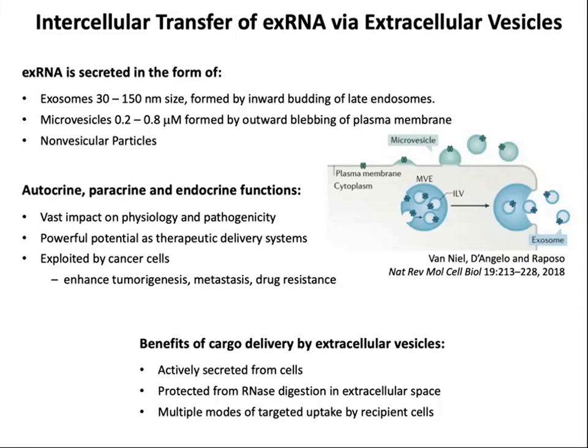So why would an RNA need to be delivered via an extracellular vesicle? The benefits of cargo delivery in this way are: they're actively secreted from cells, so it's an active process; the vesicle protects the RNA from digestion in the extracellular space because it's on the inside of the vesicle; and there are multiple modes of targeted uptake by recipient cells. Once the vesicle fuses with a recipient cell, it can deliver the RNA to the cytoplasm of that cell.